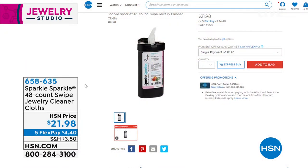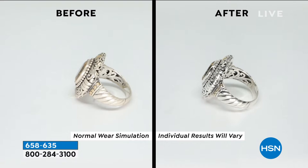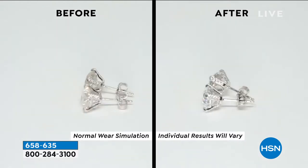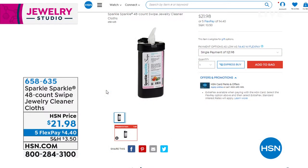Sparkle is our number one jewelry cleaner at HSN, and Oliver Passi has created something even more genius: Sparkle Swipes — the quickest and easiest way to get your jewelry instantly clean with one swipe, reaching every nook and cranny. You get 48 individual wipes and you don't need water at all. Oliver will be demonstrating during the show. Fewer than a thousand remaining since it launched a couple of weeks ago.